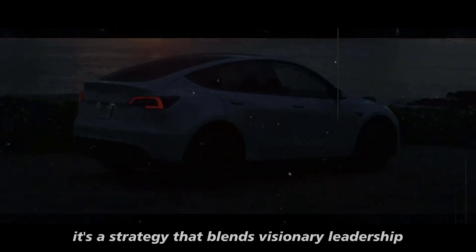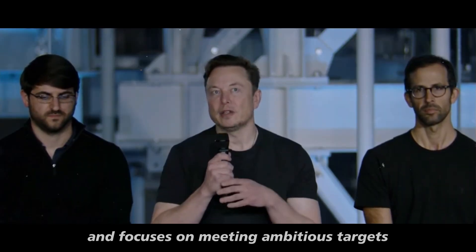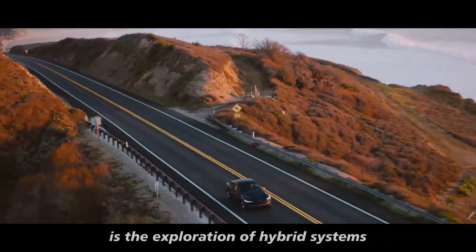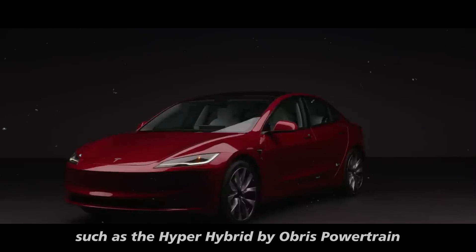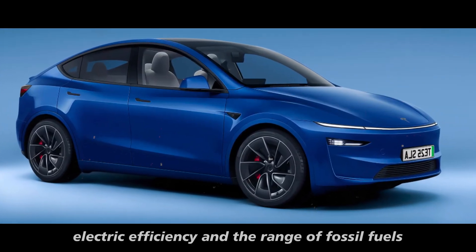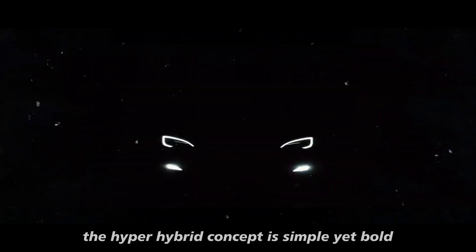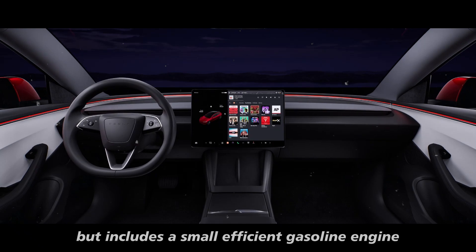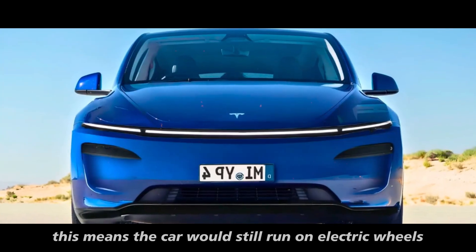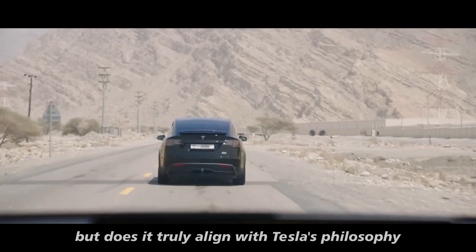While Tesla drives sales and focuses on ambitious targets, discussions are also emerging about enhancing vehicle capabilities without compromising their electric essence. One intriguing topic is the exploration of hybrid systems, such as the HyperHybrid by Obris Powertrain. This technology introduces a gasoline range extender, potentially combining electric efficiency with the range of fossil fuels. The concept is simple yet bold: it operates predominantly as an electric vehicle but includes a small, efficient gasoline engine used solely to recharge the battery when necessary, maintaining a clean and quiet experience while offering a range that could surpass current EV limits.